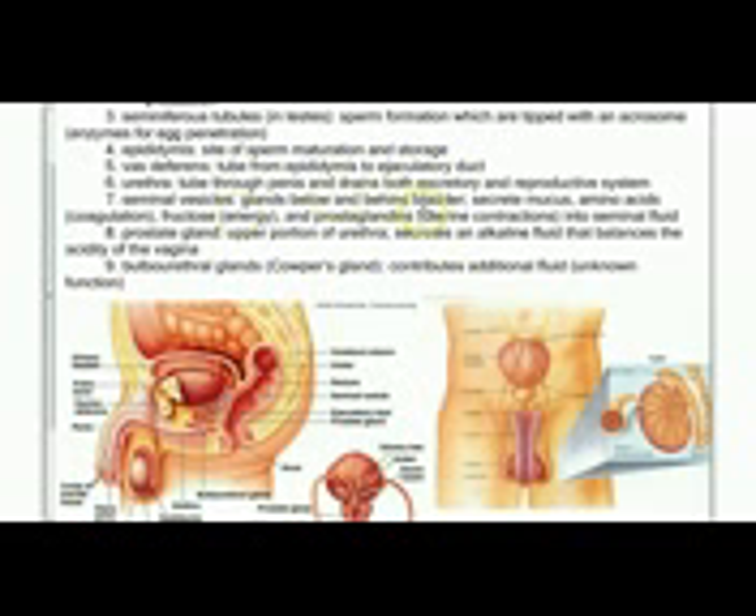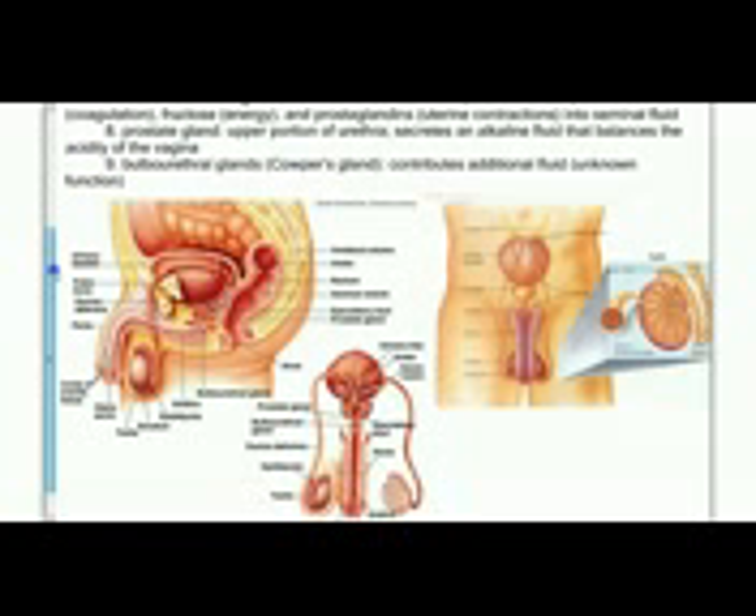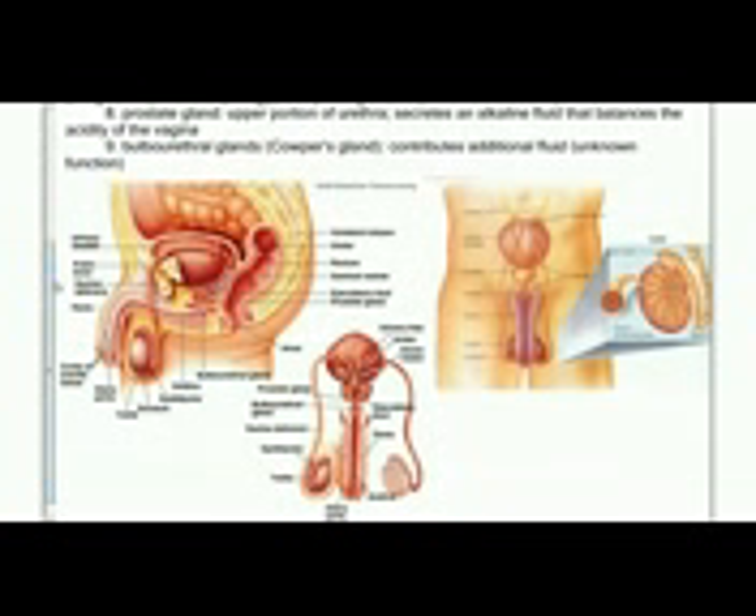The seminal vesicles behind the bladder secrete mucus, amino acids, fructose for energy, and prostaglandins — which will initiate uterine contractions — into the seminal fluid. The prostate gland and the upper portion of the urethra secrete an alkaline fluid that balances the acidity of the vagina, and the bulbourethral gland contributes additional fluid. This fluid is carried out of the body through the urethra to be expelled.